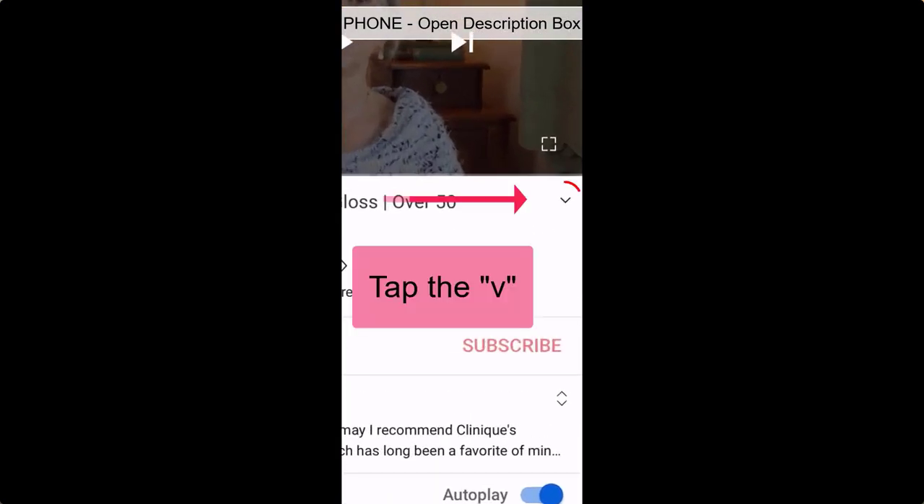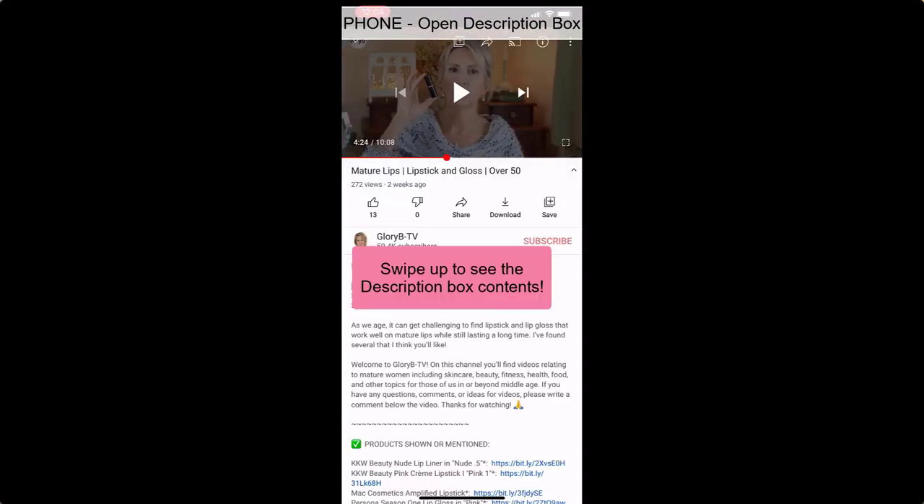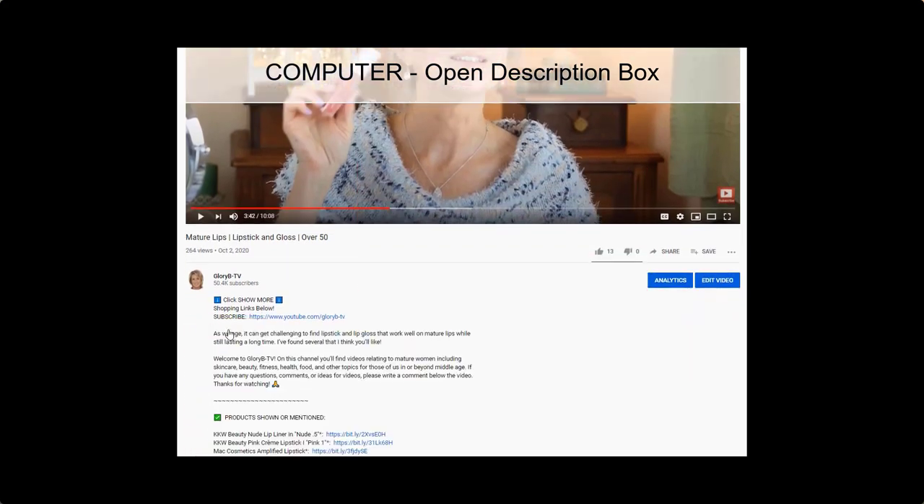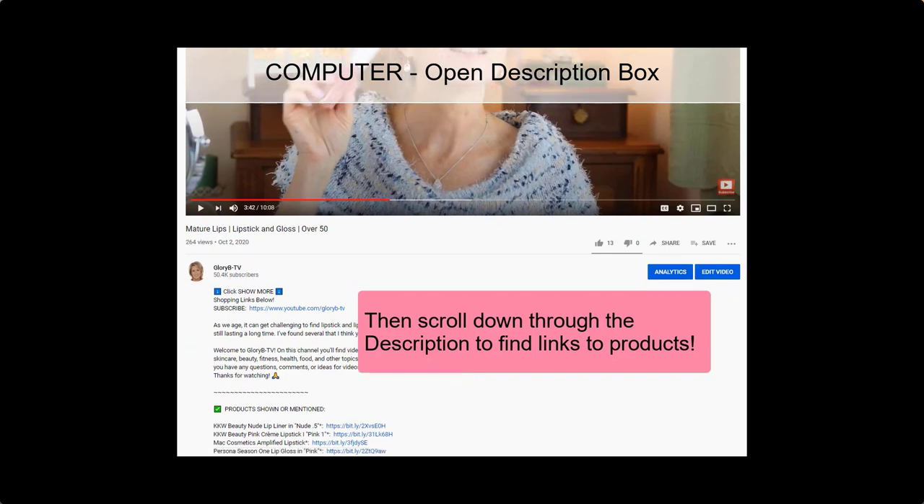A lot of you, especially if you're watching on a phone, might not know how to get to the description box below the video, which is where all the products - these two plus everything else I'm wearing - will be listed. If you're watching on a phone, go below the video on the right side, there's a little V. Tap the little V and that opens up the description box. If you're watching on a computer, go below the video on the left side, there's the words 'show more' - click that and it opens up the description box.